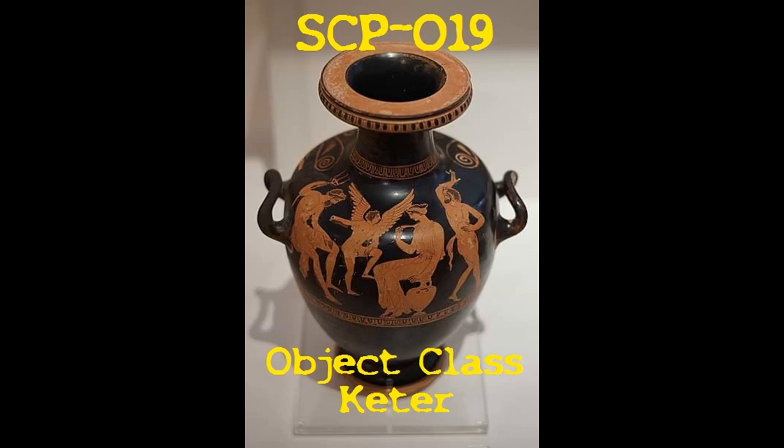I am number SCP-019. Object Class: Keter.